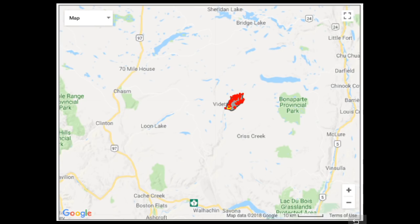We're pulling back now to take a look at the area of the fire around Vedette and to the east of Vedette. We can see Sheridan Bridge Lake to the north, Green Lake to the northwest, Bonaparte quite nearby just to the east-northeast, Highway 97 on the left-hand side, Highway 5 on the right-hand side, and Savona and Highway 1 down at the bottom.